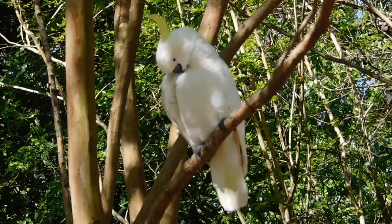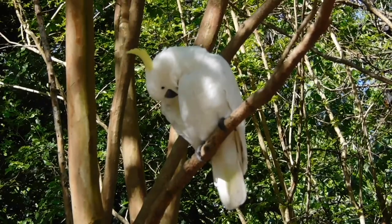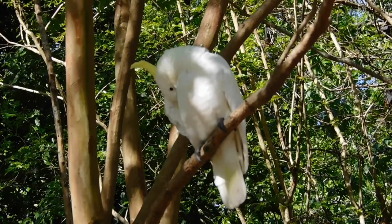Sulphur-crested Cockatoos are quite large, probably about up to your shins, maybe a little bit higher depending on which bird it is.